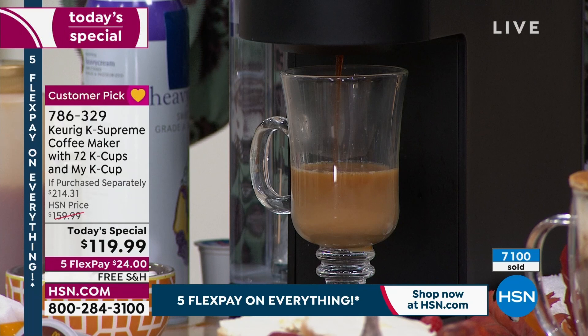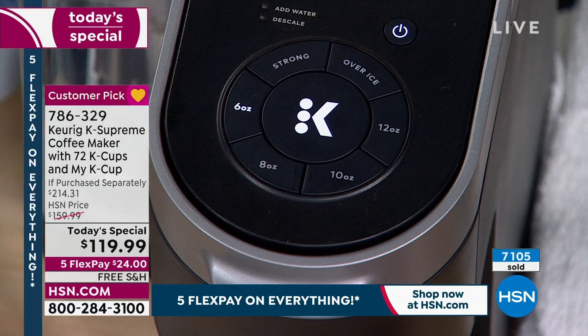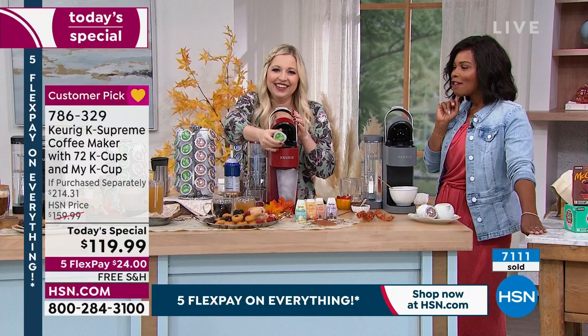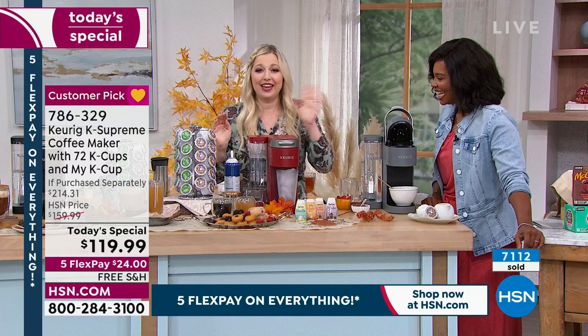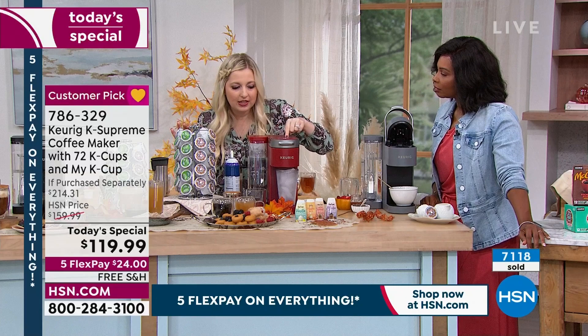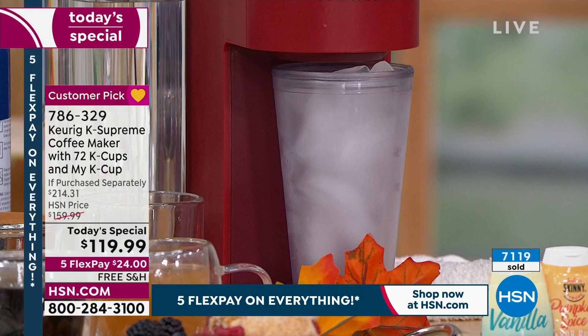It's already brewing, and I want to talk about that strong button — you can have a strong brew with just one hit of a button. Hit that strong button right after you pick your ounce size. Now I'm going to make an incredible pumpkin spice iced latte. I'm going to hit the over-ice button. This brewer is so smart — when I hit the over-ice button and brew, it signals to the machine that there's ice in the bottom of my glass, meaning it lowers the temperature so it does not melt the ice upon impact. And it still only takes one minute.